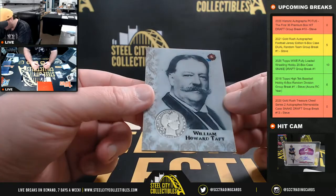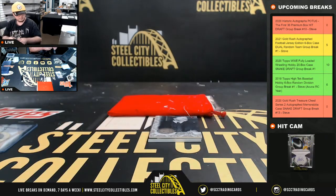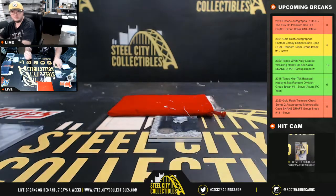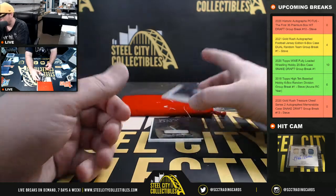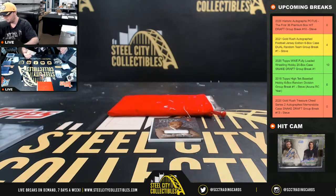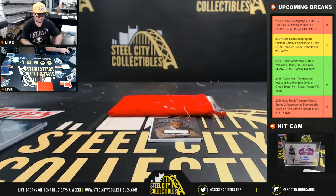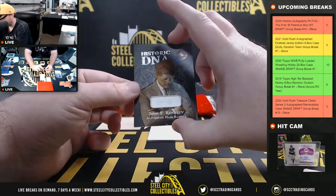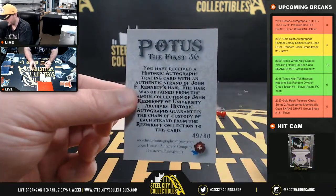Next up, we're going to have William Howard Taft — it's a 1909 quarter, number 19 of 35. And we're going to have Teddy Roosevelt — 1908 quarter, number eight of 35. And authentic historic DNA: JFK, number 49 of 80.